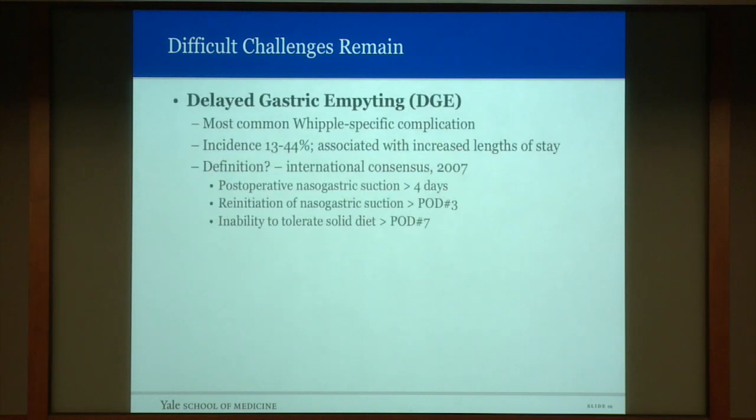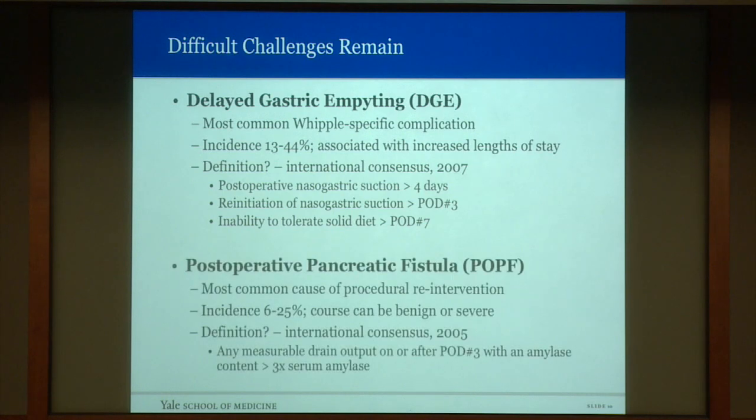One of the major complications seen with pancreaticoduodenectomy is delayed gastric emptying — perhaps the commonest one. It occurs reportedly between 13 and 44% of the time and is associated with increased length of stay. The definition is the need for postoperative nasogastric suction for greater than four days, re-insertion of a nasogastric tube, or the inability to tolerate a regular diet after day seven. The second complication by incidence, and most associated with procedural re-intervention, is postoperative pancreatic fistula — exactly as was seen by Dr. Whipple.